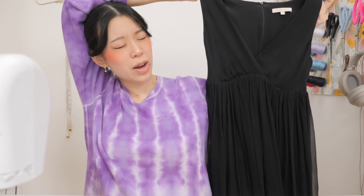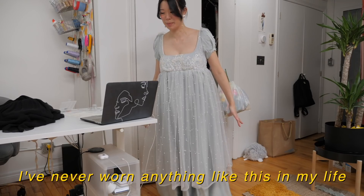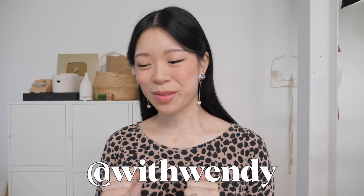I'm leaving you and I'm fine without you. I've never worn anything like this in my life. Hello, welcome back to my channel. I'm so excited because today we finally get to do a thrift flip.